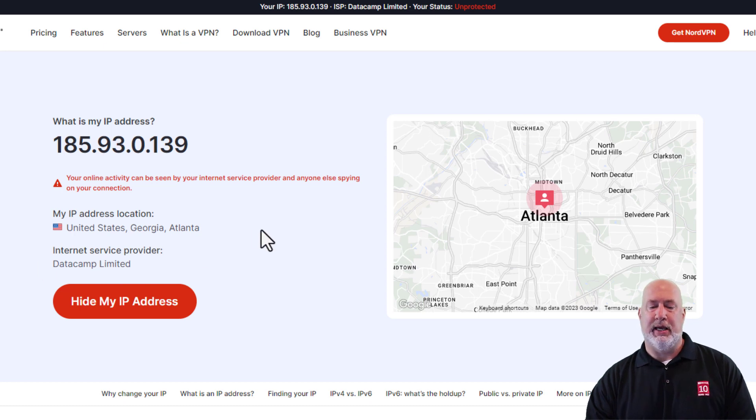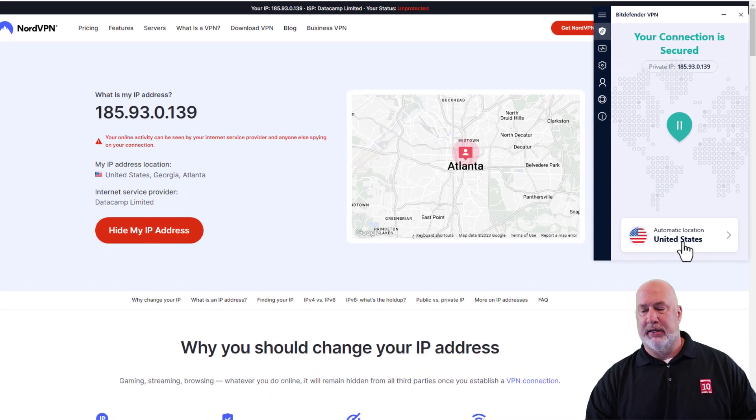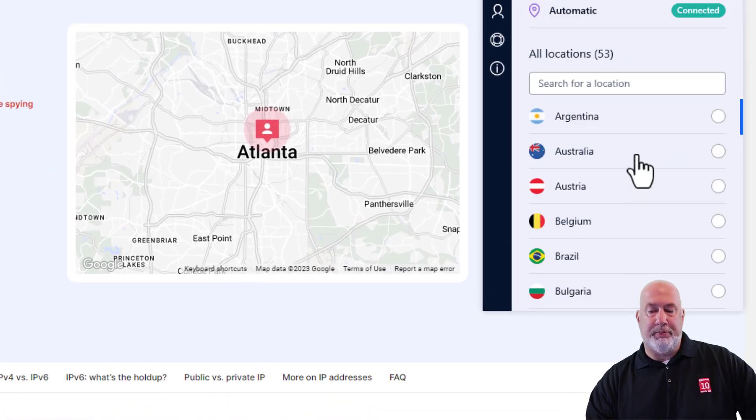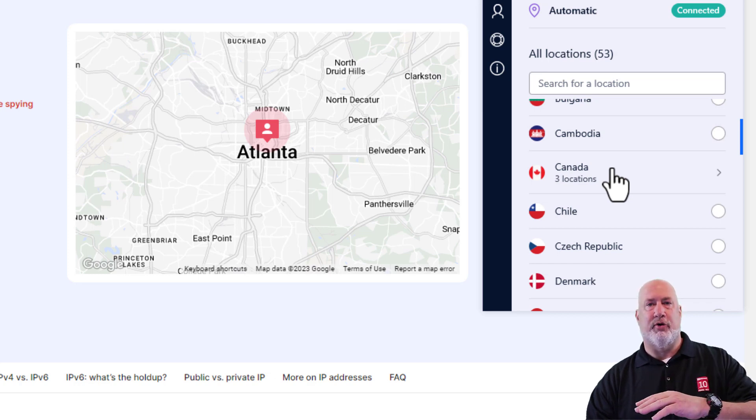It did pull up Atlanta, but still not Marietta. Another advantage of a VPN: let's say I happen to be traveling overseas — say I'm over in Europe in France. My computer would pick up that I'm in France, and I may want to watch Netflix, but it's only available in the United States. I would swap this over to the US so I could watch my Netflix, even though I'm in France.